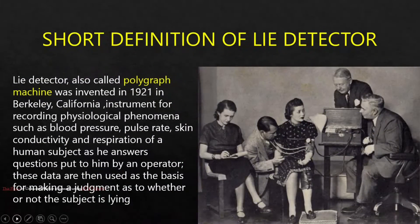Lie detector, also called polygraph machine, was invented in 1921 in Berkeley, California. It is an instrument for recording psychological phenomena such as blood pressure, pulse rate, skin conductivity, and respiration of a human subject as he answers questions put to him by an operator. These data are then used as the basis for making a judgment as to whether or not the subject is lying.